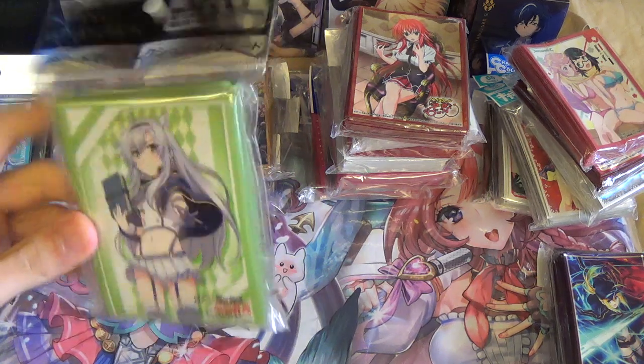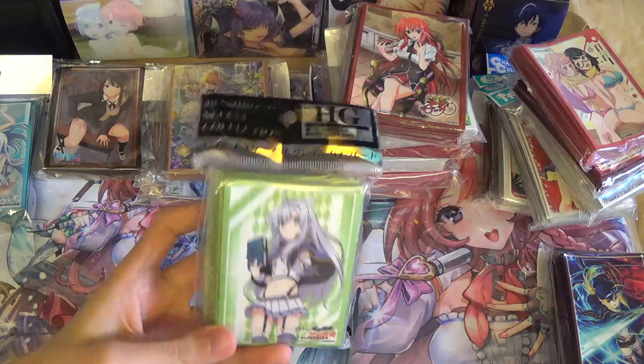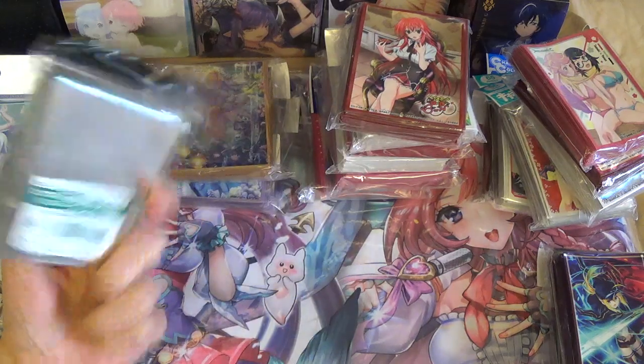Next I got the Sistine sleeves. I got these on impulse — I should have got the deck box too, but eh.